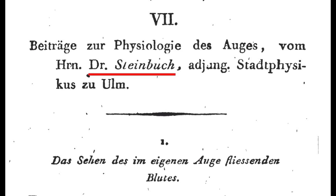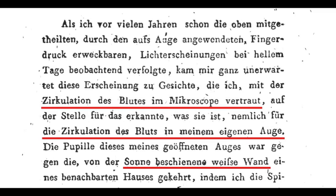Although it had been written about previously, the first person who unambiguously described and investigated the blue field entoptic phenomenon was the German doctor Johann Steinbock in 1813. Steinbock had seen the blood flowing through capillaries in the webbed skin of frogs through a microscope, so when he saw specks of light moving about while looking at a sunlit white wall, he surmised that it was the blood moving through the capillaries on his own retina.